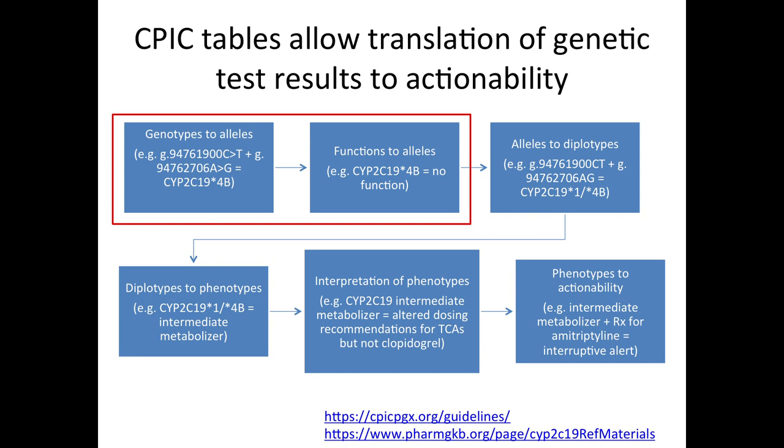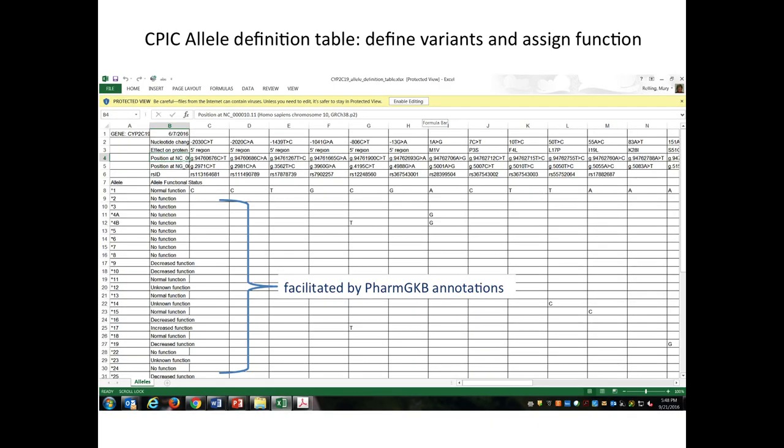The first step is translating genotypes to alleles and assigning functions to those alleles. There's an allele definition table where every variant is unambiguously linked using five different systems for coordinating positions on DNA. Every row is a different allele, and the nucleotide position changes relative to the reference are indicated in these tables. The assignment of function to every one of these alleles is greatly facilitated by the PharmGKB annotation system, and every functional assignment is backed up with literature present in the guideline.